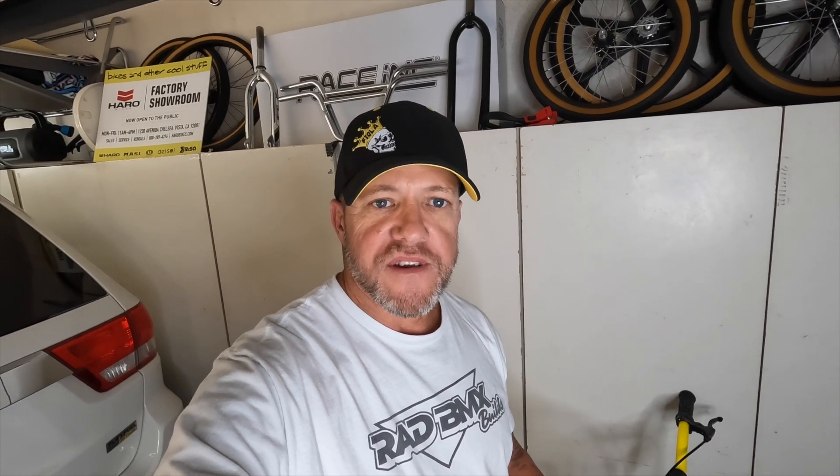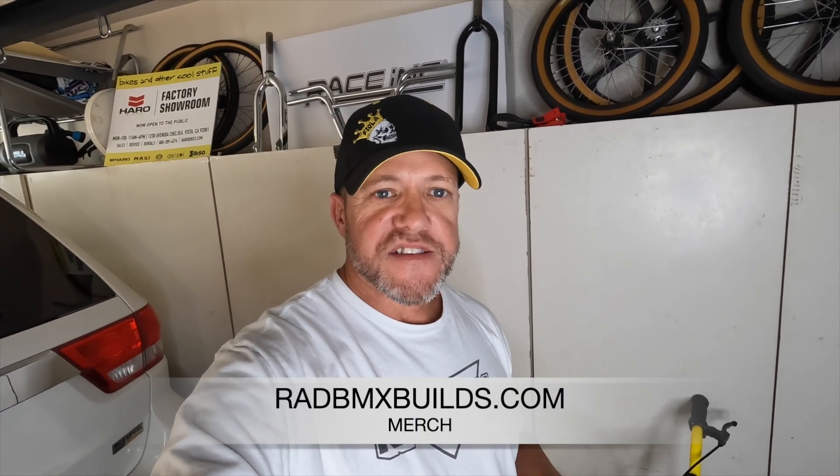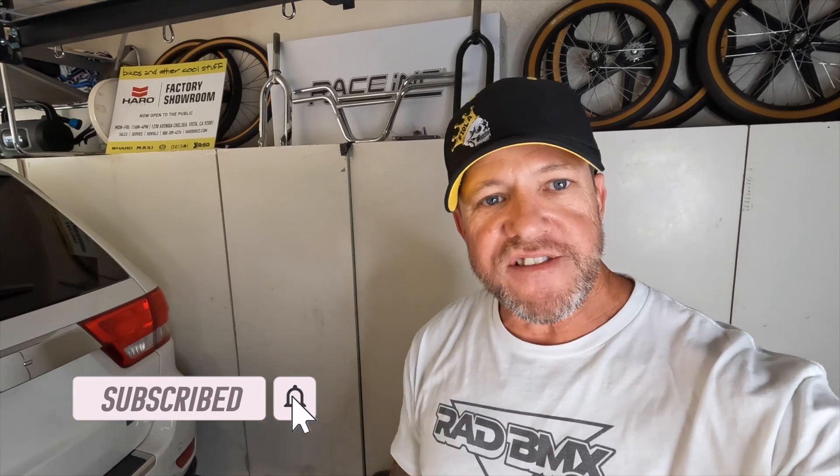I think that's going to complete this bike — I'm pretty much done with it and very happy with the way it came out. If you need any Rad BMX Builds merch, you can find that at RadBMXBuilds.com. Thanks again for tuning in and watching these videos. Please don't forget to subscribe to this channel to help me grow and keep building content and memories for you. And remember, as always — stay rad.